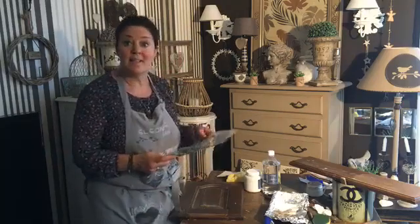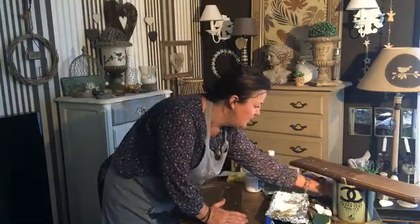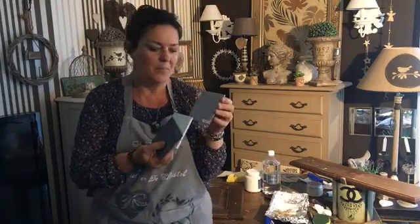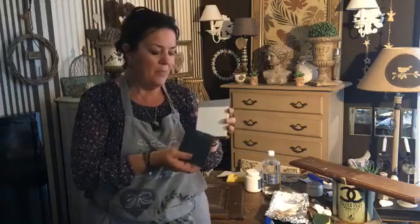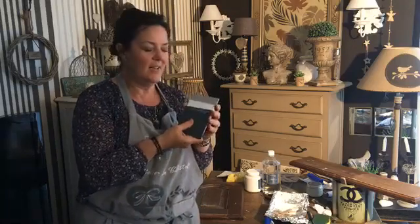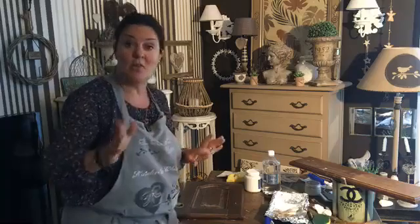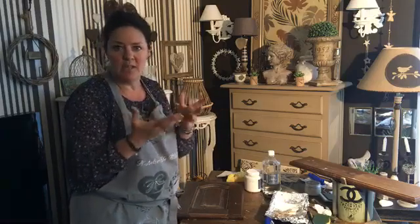On va parler création, on va parler cuisine. On va faire comme si j'étais chez vous et qu'on avait décidé de faire une couleur. Une couleur loft, un gris qui a un petit côté bleuté, très lumineux. On va faire un craie, et puis par-dessus j'aimerais faire une patine, noir carbone en principe. Quand on se retrouve en rendez-vous, je suis avec mon nuancier couleur et on choisit les couleurs. Je pars sur ce que vous n'aimez pas, ce que vous avez envie d'enlever.